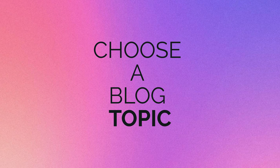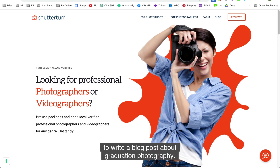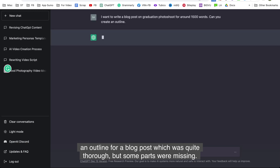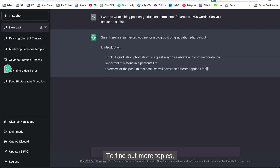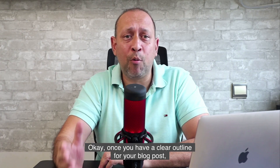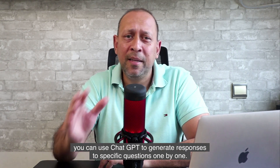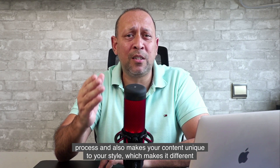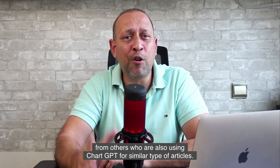To start, the first step is to choose a topic. In my case, I operate a photography website called ShutterTurf and want to write a blog post about graduation photography. I prompted ChatGPT to create an outline for a blog post, which was quite thorough, but some parts were missing. This is where research comes in to find out more topics — I added two additional subtopics to complete the outline. Once you have a clear outline, you can use ChatGPT to generate responses to specific questions one by one. This allows you to add your personal touch during the collating and proofreading process, making your content unique and different from others using ChatGPT for similar articles.